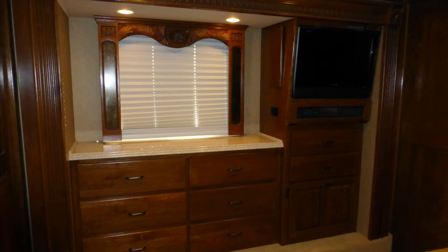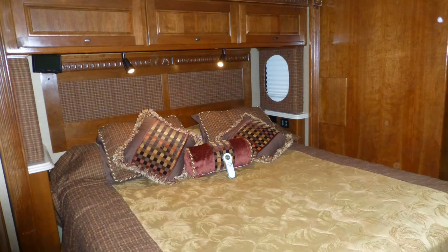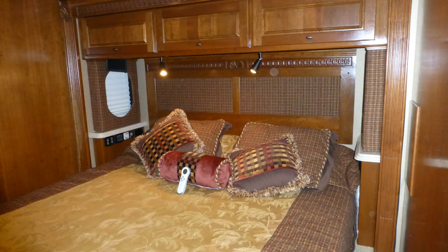Designed for luxury living, you'll appreciate the great deal of storage and counter space in the master bedroom, including a nice-size built-in dresser with gorgeous Corian top, as well as overhead storage, under the bed, and in the nightstands.